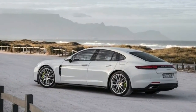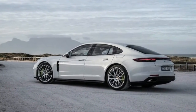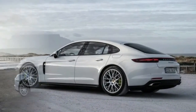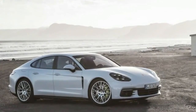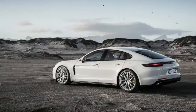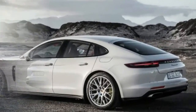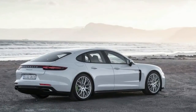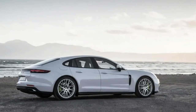Charge time for the batteries can be as quick as 2.5 hours using the optional 7.2 kW onboard charger and a 240-volt, 40-amp power source. The internal combustion engine remains a V6 of roughly identical output, but it's a new twin-turbo 2.9-liter design rather than the former supercharged 3.0-liter.